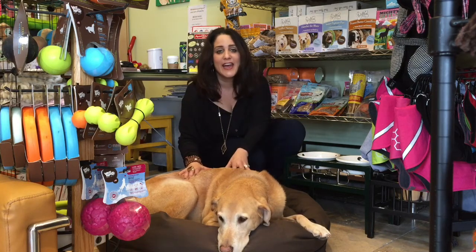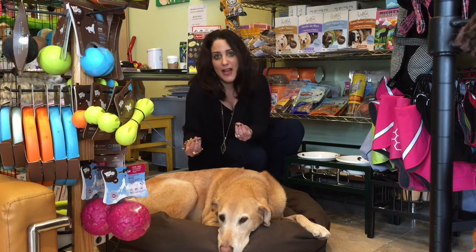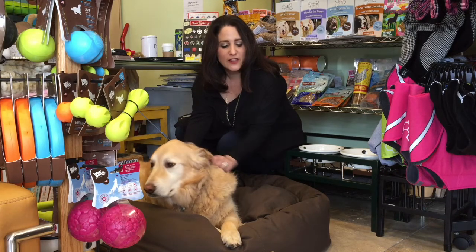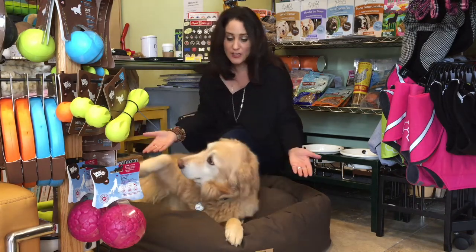You can unzip the cover, wash it, put it right back on — it doesn't fade. And the inside being made of the plastic bottles just airs out beautifully. The price ranges from $112 for the small one. This one I believe is $215 and as you can see, it's plenty of room for this big baby.